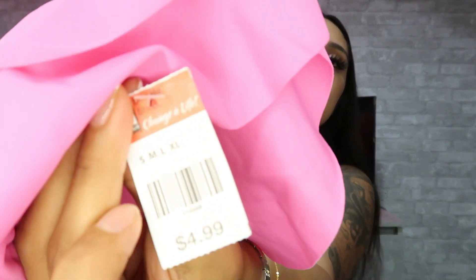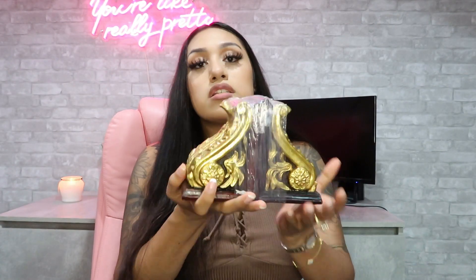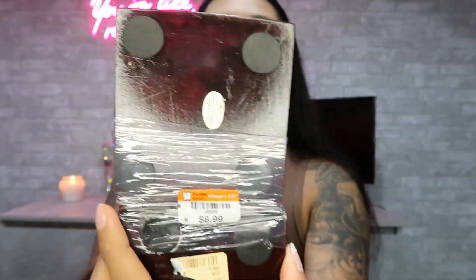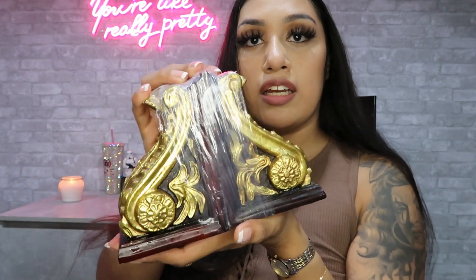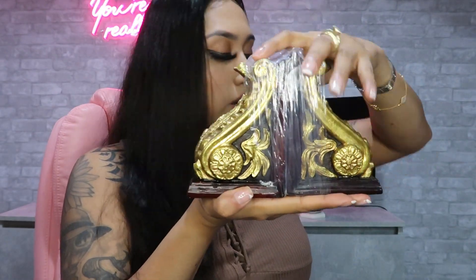The swimsuit was $4.99. I also got these bookends — they were $8.99. I have a lot of books and I was actually going to order some from Amazon but I held off. When I got to the thrift store I saw these and needed them immediately. I'm so excited — they're going to look so cute. I've got to organize my books now.